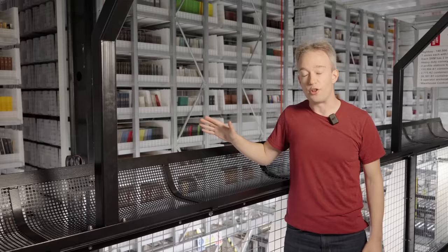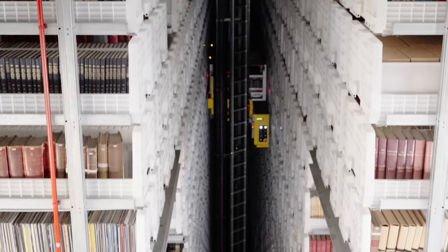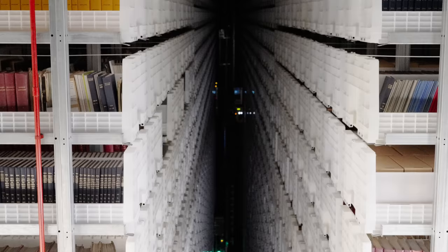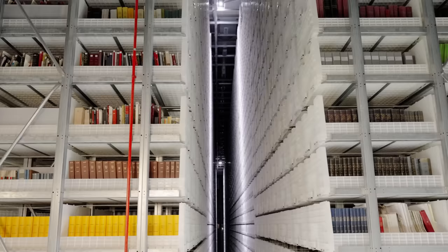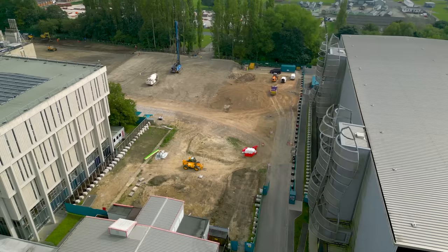In total, there are more than 700 kilometres of shelves, and most of them are stacked up here in one of the colossal low-oxygen storage buildings in Boston Spa in Yorkshire. I was not allowed to attach a camera to one of these robots — they are far too important. The library is using up those shelves at about eight kilometres per year, so they've just started construction on their next storage building, which should be good for a few decades.